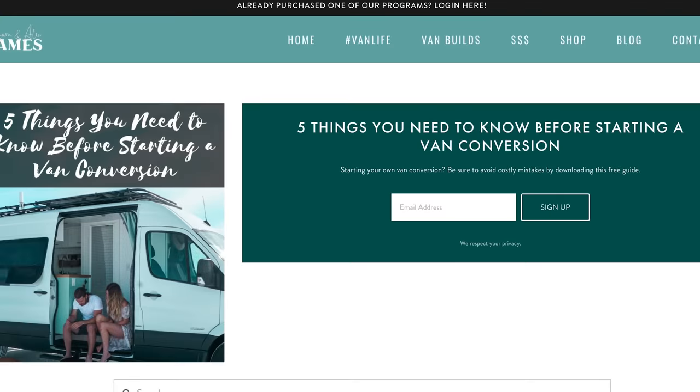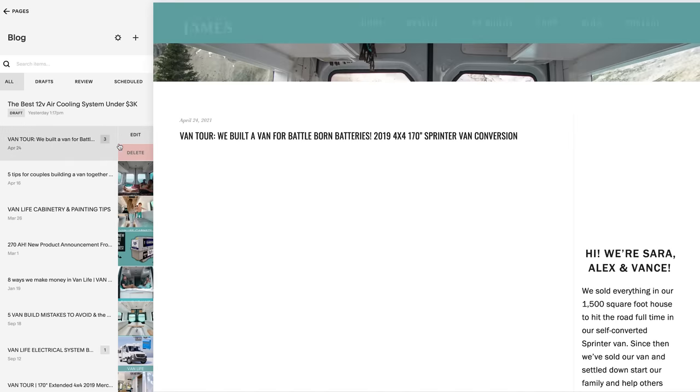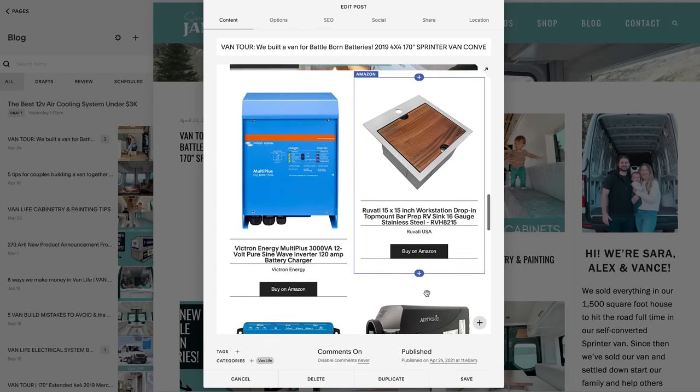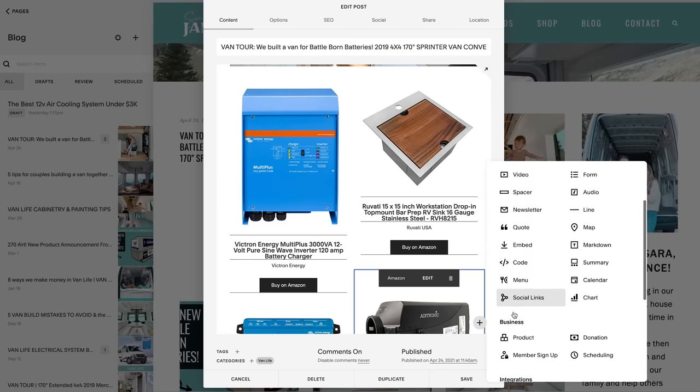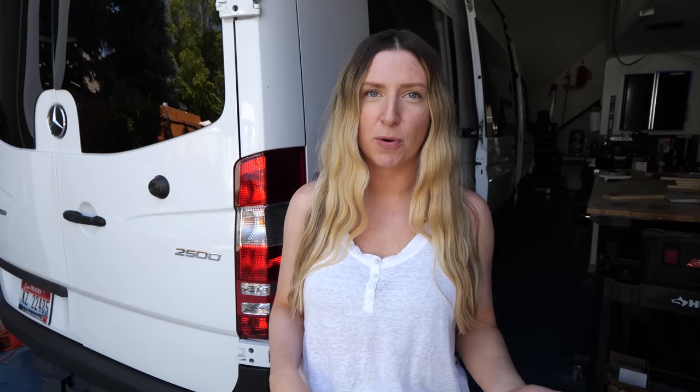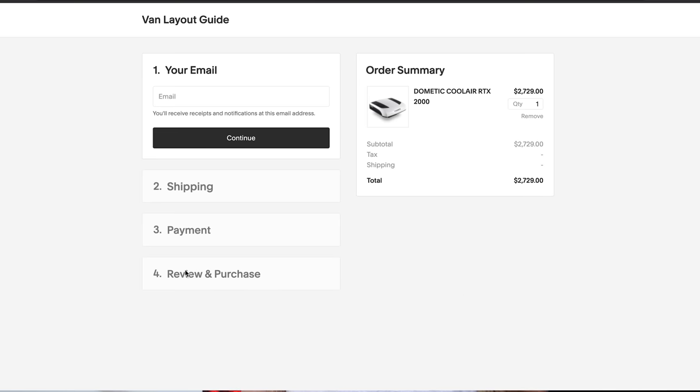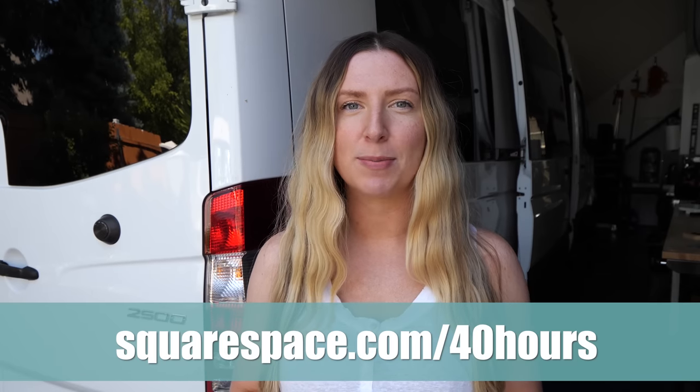Today's video is sponsored by Squarespace. We went ahead and wrote up a blog post linked down below, built on the Squarespace platform. One of our favorite things about Squarespace is that it is so intuitive and easy to use — you don't need to hire an expensive web designer to build your own professional-looking website. It's super easy to write blog posts, add pictures, tags, categories, and even Amazon affiliate links. Head to squarespace.com for a free two-week trial, and when you're ready to launch, head to squarespace.com/40hours for 10% off your purchase of a website or domain.